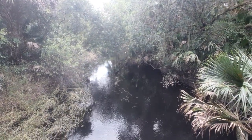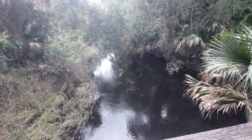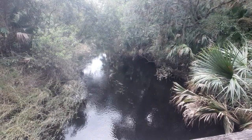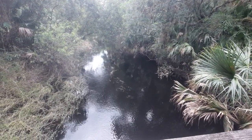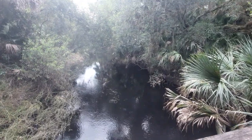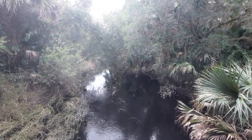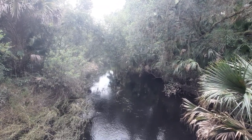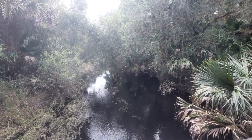So actually, what I'm standing over right now on this bridge is the Mayakahatchee River. This isn't referring to the main Mayaka River. You could say that this is a tributary that will eventually feed into the Mayaka River itself. But as you can see, it's also a blackwater stream.